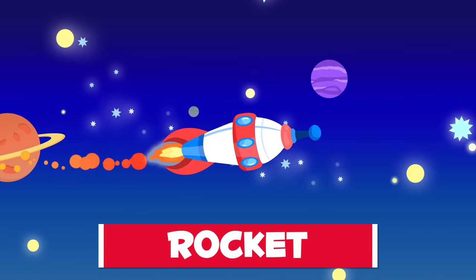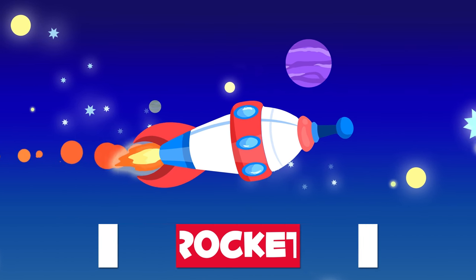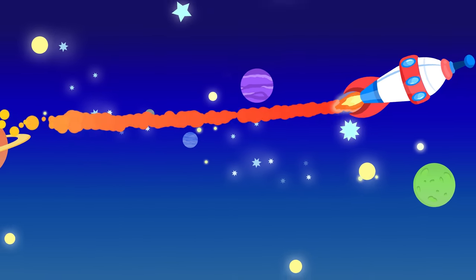And last, but not least, is the rocket. These are designed to fly outside the Earth's atmosphere. Astronauts use them to go to the moon. They go super fast!